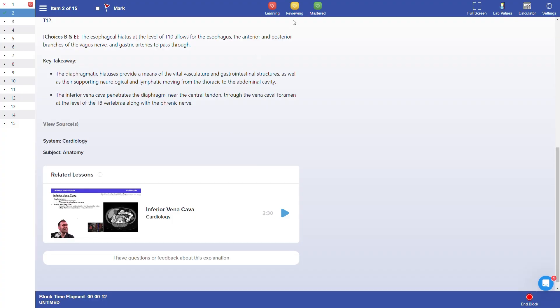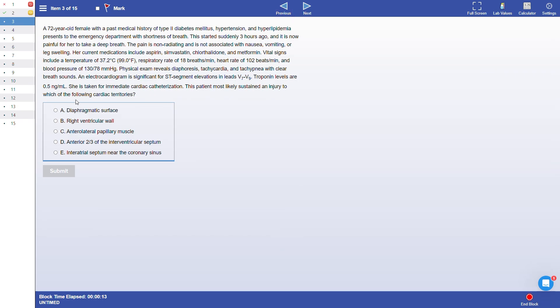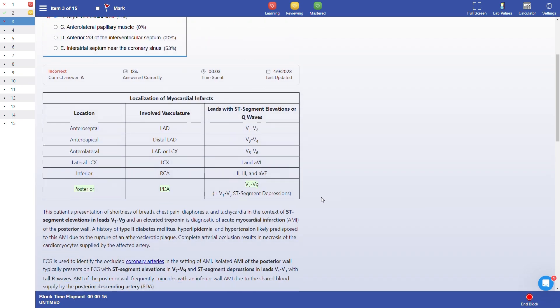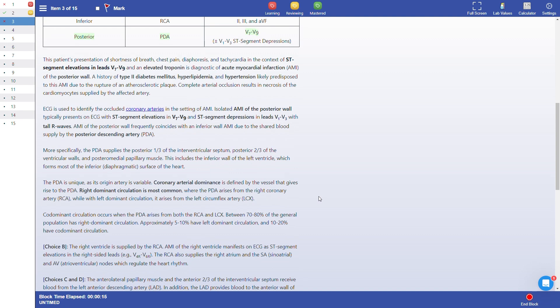The third element in each module is board-style questions, and that tool is just what it sounds like. Boot Camp pulls in a bunch of board-style questions from their Q-bank that hit on the topic just covered in the video and bites quiz. And that's it for the core study materials in the course.